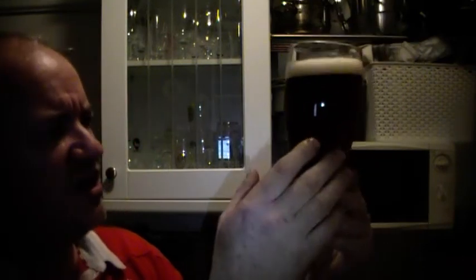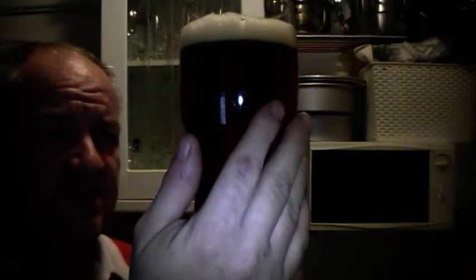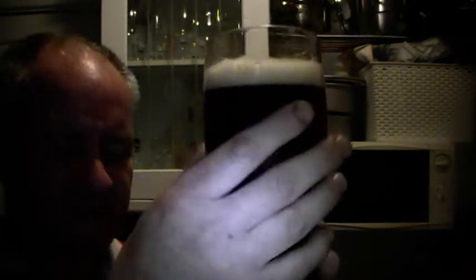So yeah — red, dark red in colour. Good white head. Can't see any carbonation; this may not be a good glass for it, to be fair. I can see lacing around the edge, but I can't see anything in the centre.